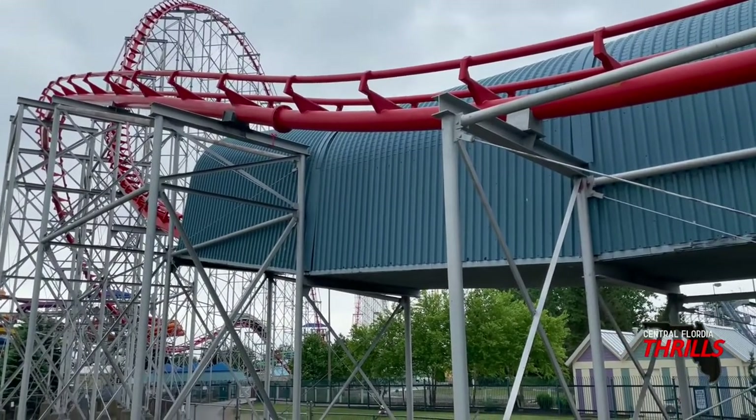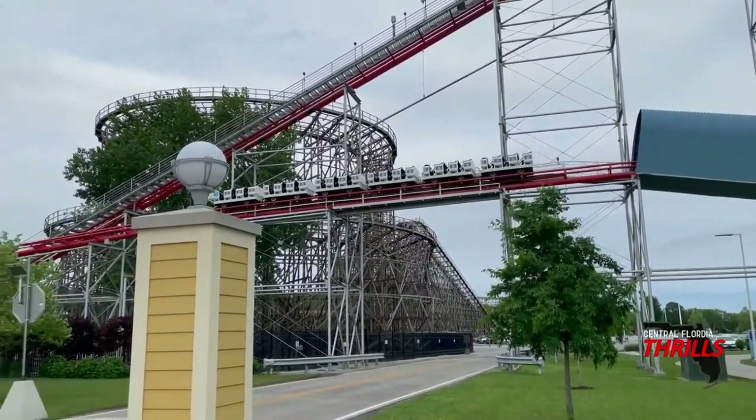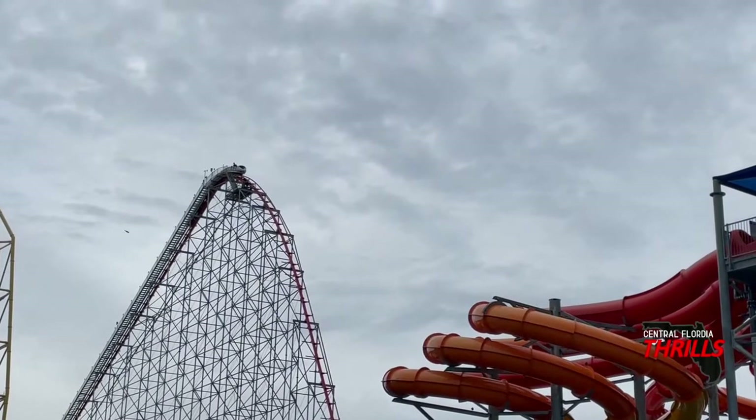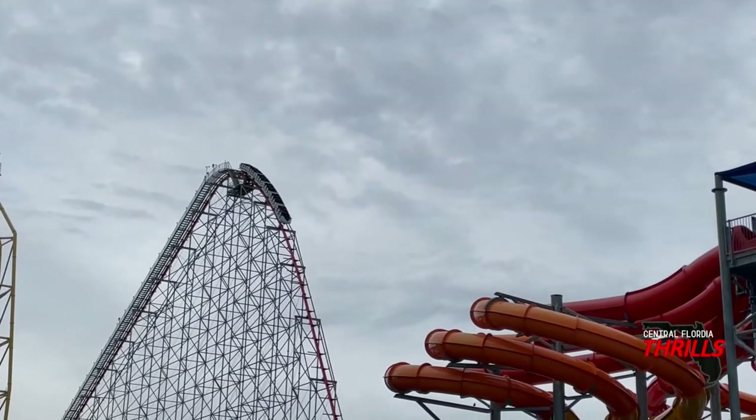If you're entering through the main gate you'd have to walk all the way past the Frontier Town midway, past Corkscrew, continue past Dragster, and Magnum is right there. Or if you enter through the Magnum gate, the entrance is literally just right around the corner. Overall the coaster has a really nice presentation.